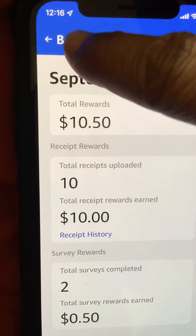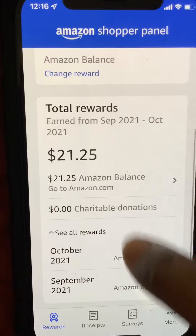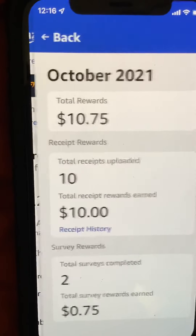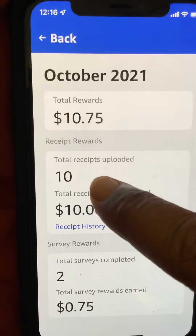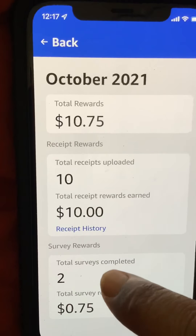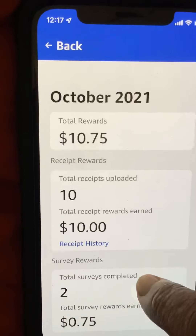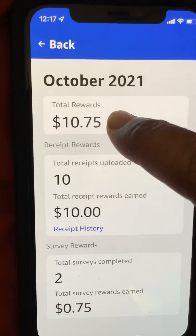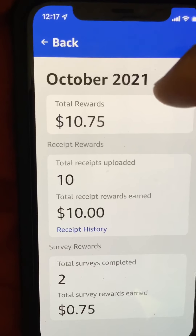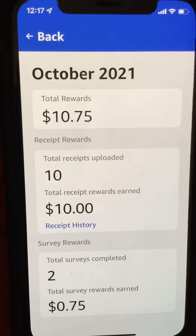In October I had ten dollars and 75 cents. I uploaded 10 receipts and got the ten dollars, and I had two surveys — one was 50 cents and the other was a quarter. That was my total rewards for October.